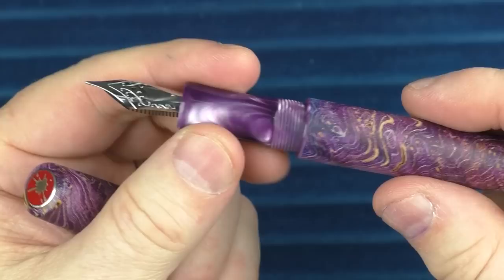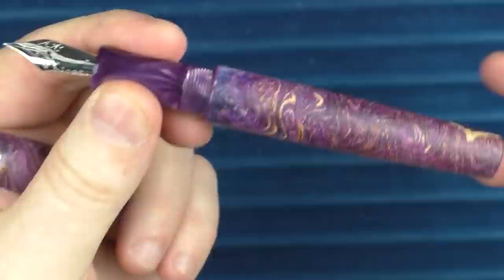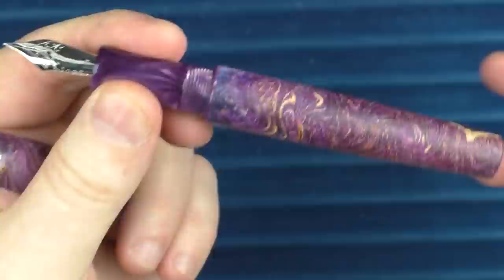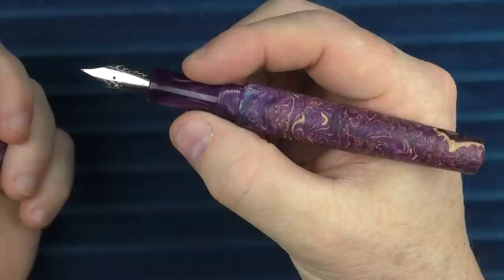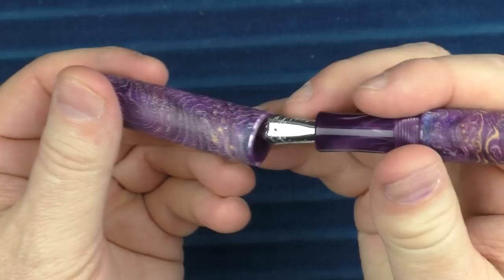I like how well this purple resin matches with the rest of this pen. Whenever I try to attend a pen show, I typically carry around a pen to show folks something unique and interesting with a big wow factor. This is definitely a pen I would carry around at a show to show off to people, and I hope I can do that again soon. I'm kind of sick of not traveling and seeing all of my pen friends in person.